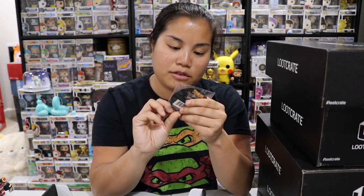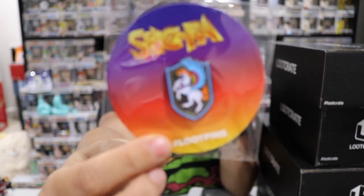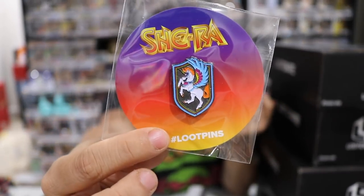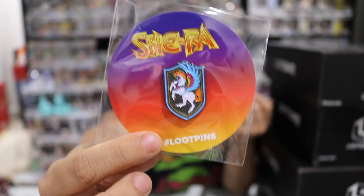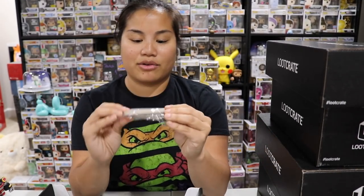The next item we have is a pin. It's a little pin from She-Ra — it's like a unicorn with wings, a Pegasus. I think Audrey was telling me something about that. We gotta go faster because I've got a lot of boxes going on here.